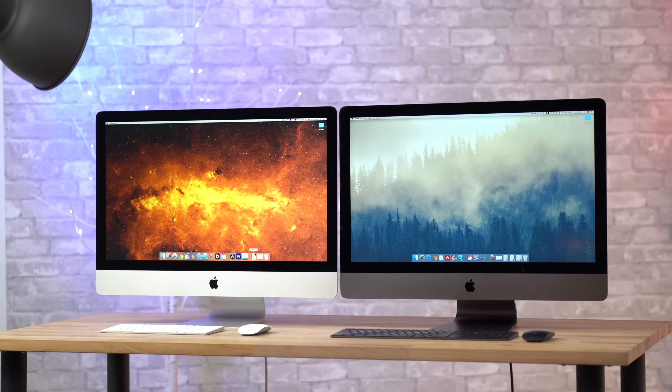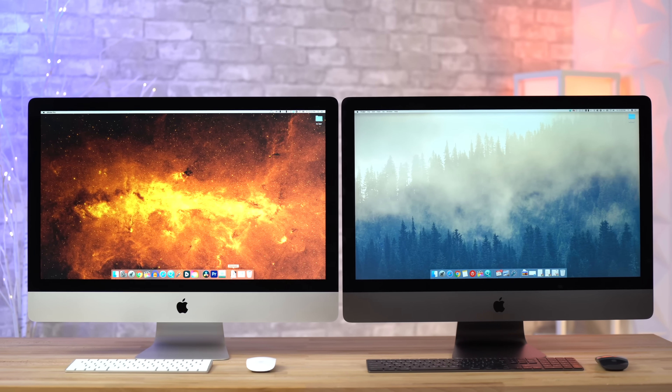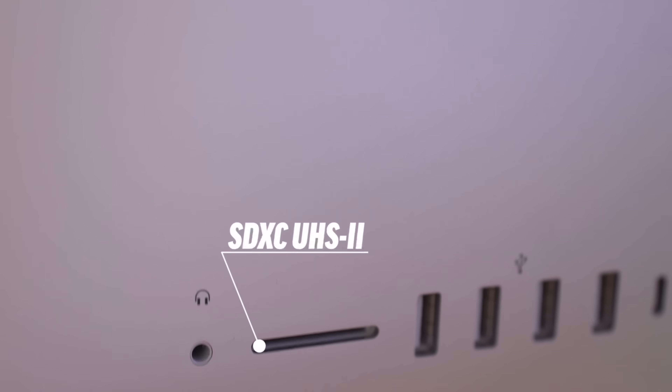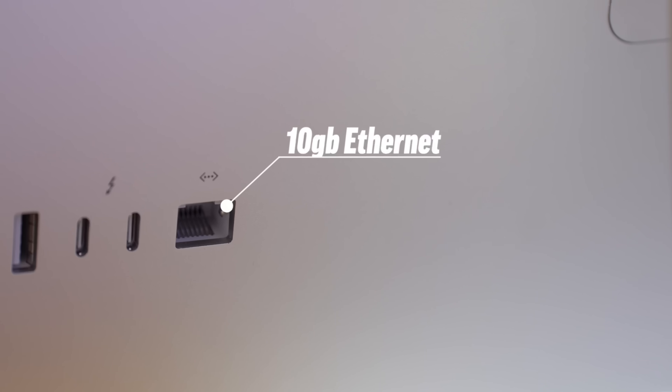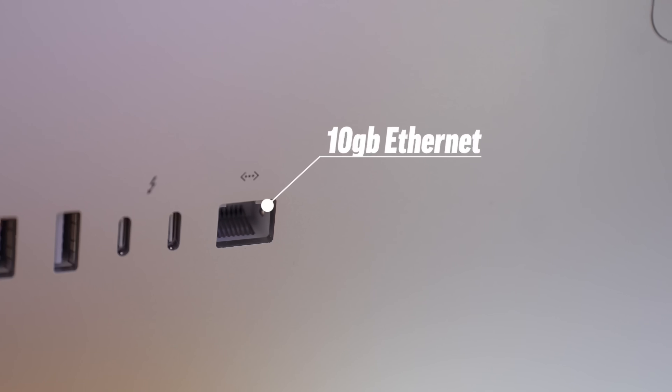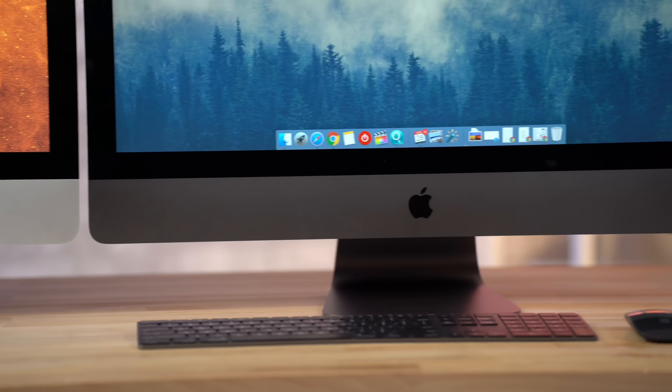When we first started comparing the 2020 iMac to other machines like the iMac Pro, we quickly realized that for most people the iMac is definitely a better choice, especially now that it comes with a faster SD card slot, a 1080p webcam with upgraded microphones, and an option for 10 gigabit ethernet, which all used to be huge reasons to choose the iMac Pro instead.